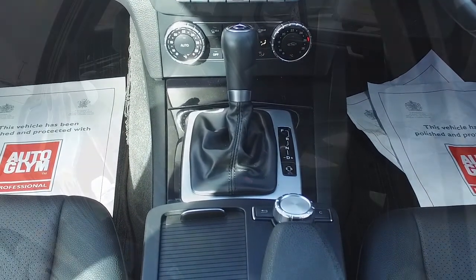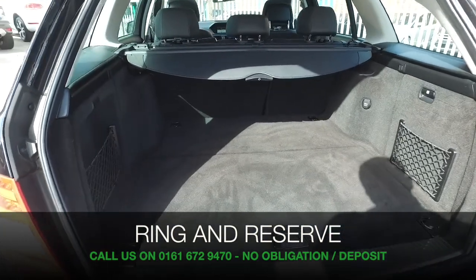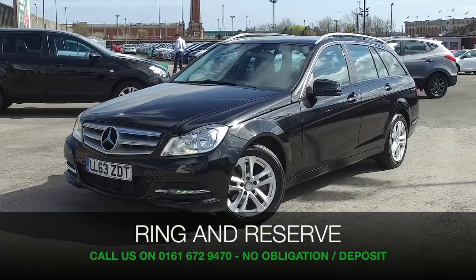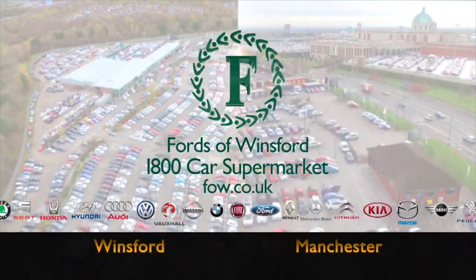Reserve this car for up to 48 hours with no deposit and no obligation. Bring your licence with you, have a test drive, and discover this great car for yourself at Fords of Winsford.